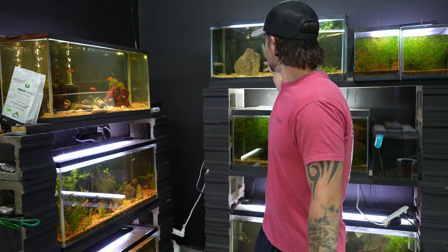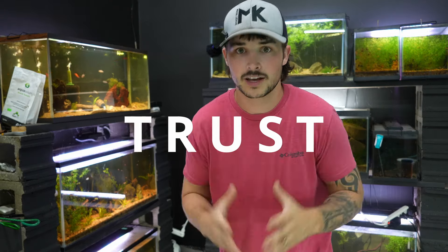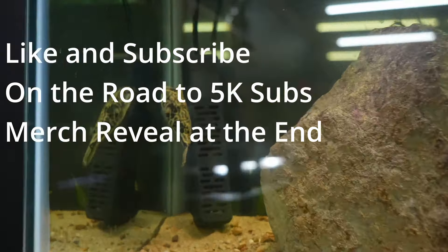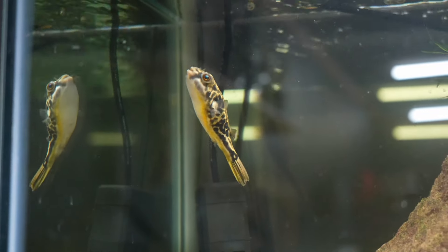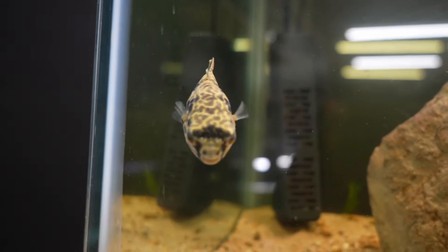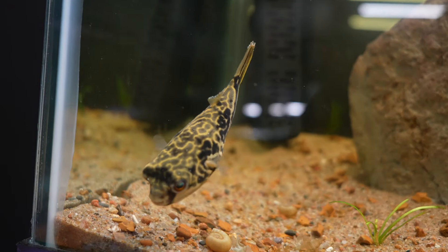We're going to talk about everything you need to know about getting rid of ich. Our brand new MBU puffer has a little bit of ich — let me show you. I've already started treating it so it's almost gone, but I figured this is a good learning experience because we get rid of it fast. She has perked up quite a bit because we are on the tail end of our ich episode. I don't know if you can see — if she will hold still — she's got a couple spots on her.